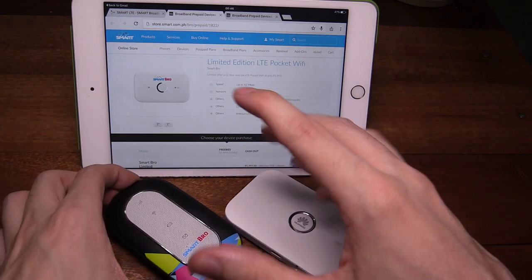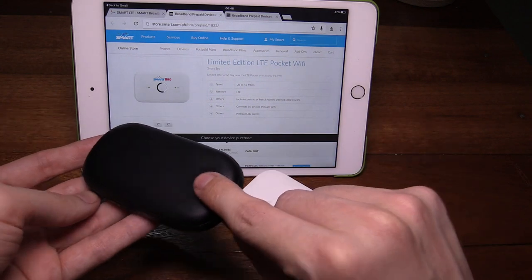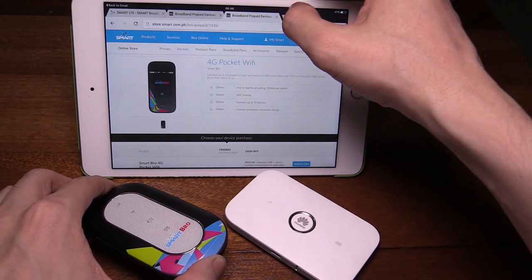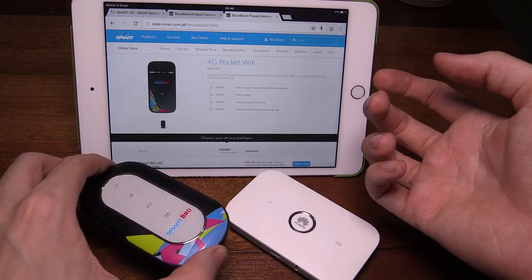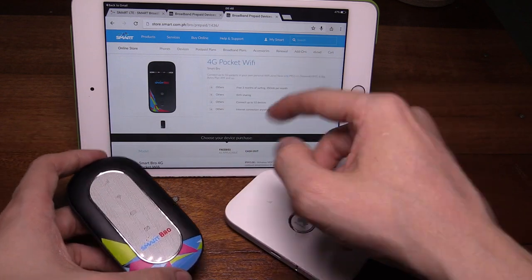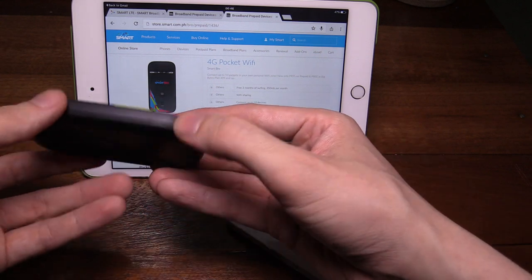They say this is 4G, but it's just absolute nonsense because this one used to be sold as a 3G modem because it's HSPA. If you look at their site now, they sell it as 4G pocket Wi-Fi because someone in marketing realized, oh, if we put 4G on the packaging, everyone will think this is LTE, they'll buy it, and they probably won't even realize.